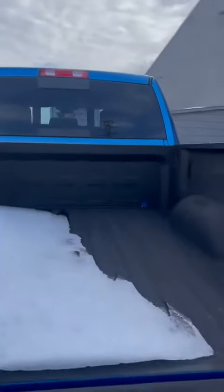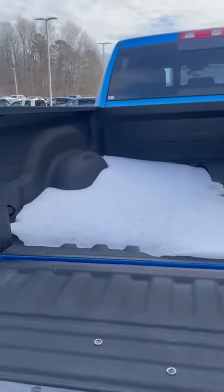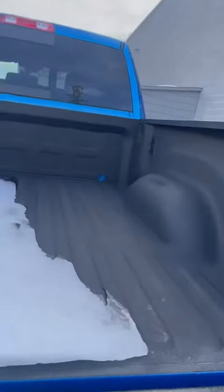Easy fold down to get into the bed. It has a nice little liner right there.